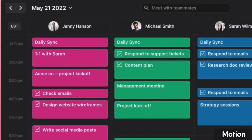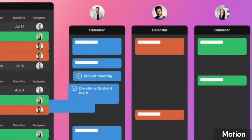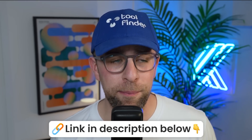Motion is also good for teams because it includes projects, and you could probably use it for up to about 25 people — after that you might need fully-fledged project management software. I like Motion because it has a clean design and combines task and calendar management in one. It's roughly $19 per month billed annually.